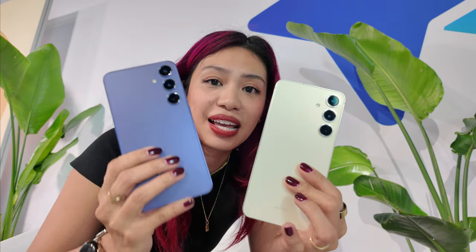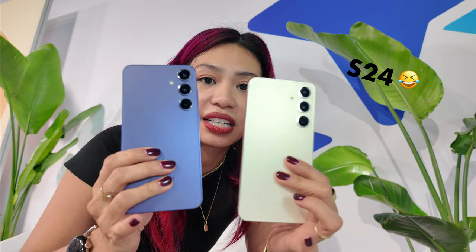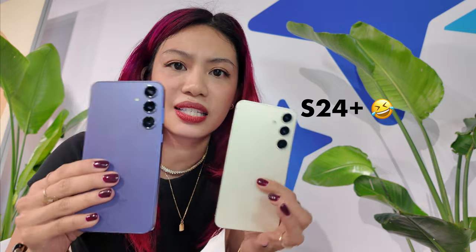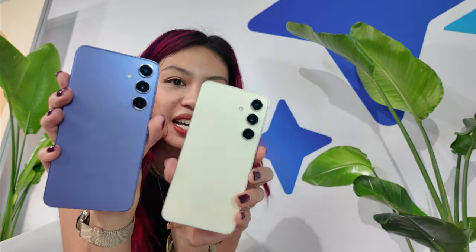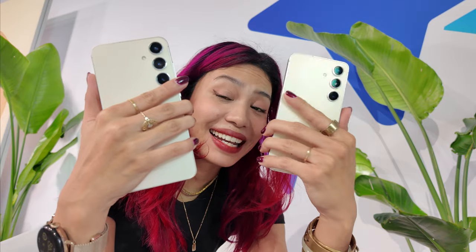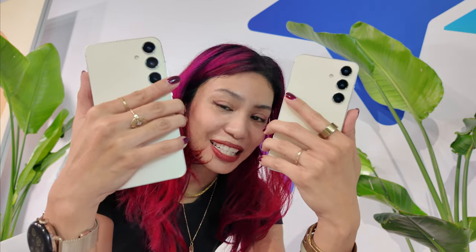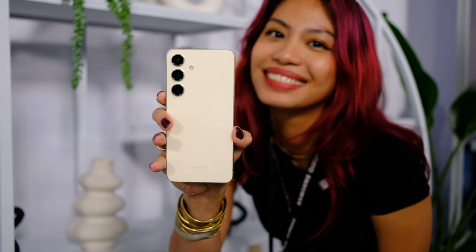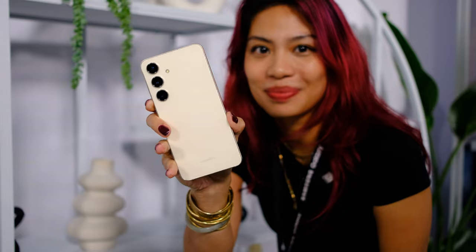So our hands-on with the S24 Plus and the S24. Obviously the S24 is smaller — as you guys know, I prefer this size. This is the same color, different sizes, and I like the smaller size better — it fits my hands better. But with the Plus, you get a bigger screen and a bigger battery. Let's do the quick hands-on with the base model because it just fits my hands better.